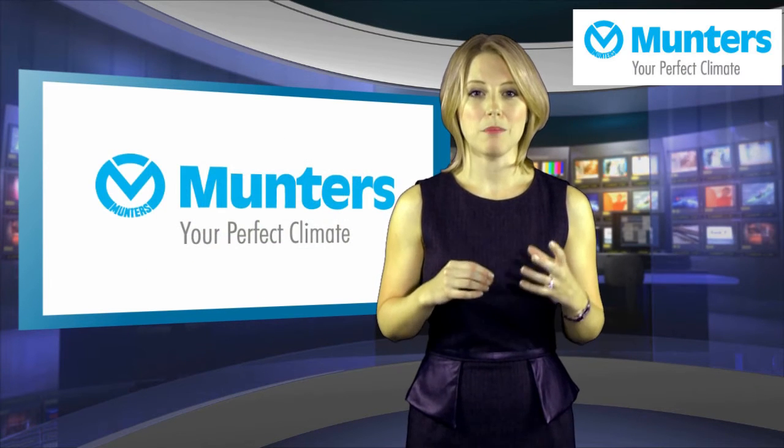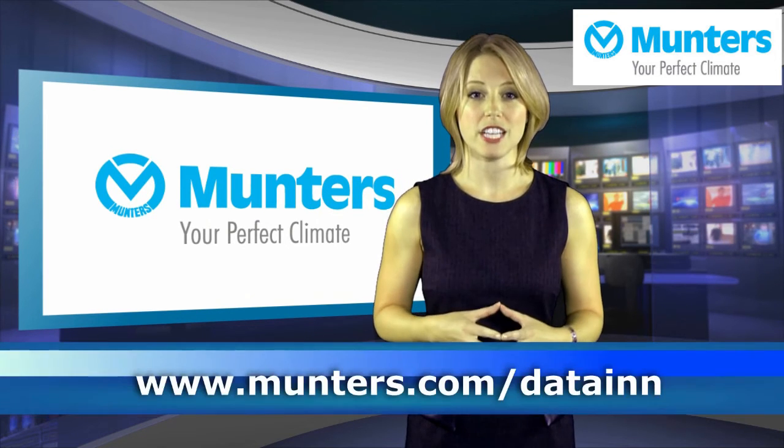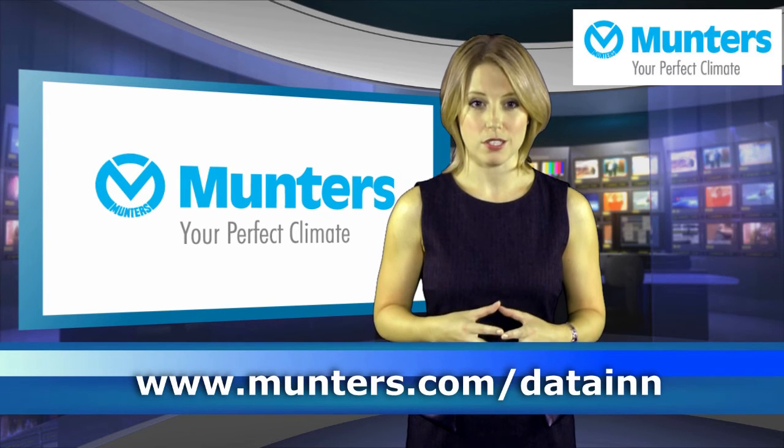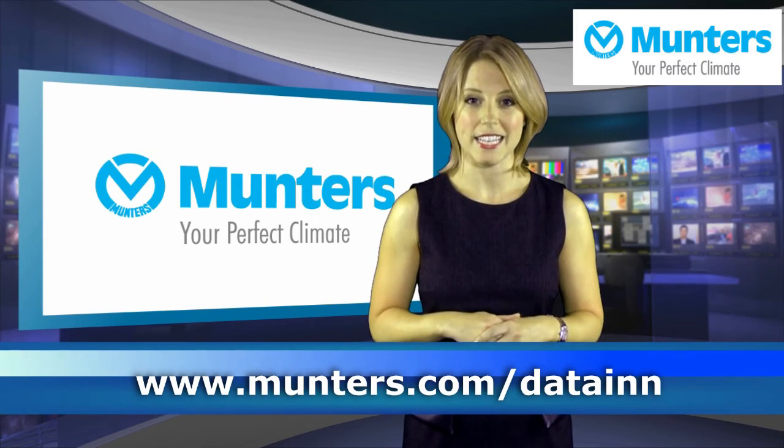Find out how Munters Oasis can help your data centre run more efficiently, improve your green credentials and reduce your running costs by visiting www.munters.com/data-in.